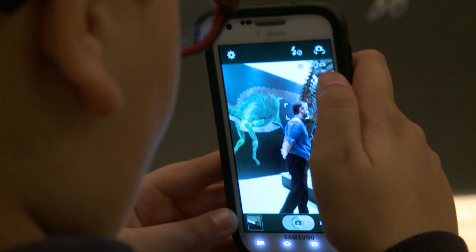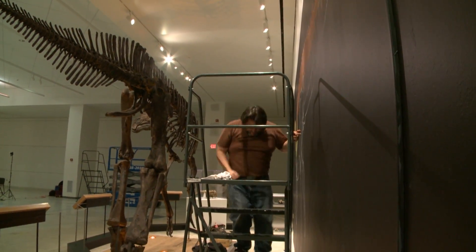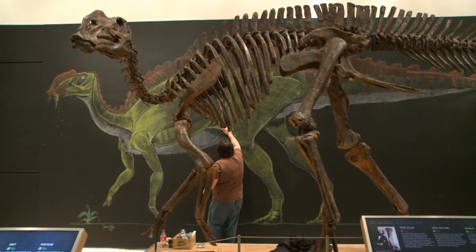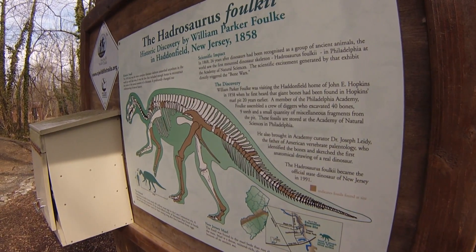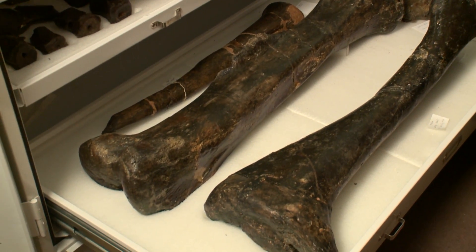While seven U.S. states have official dinosaurs, New Jersey's Hadrosaurus foulkii is probably the most important. This is one of the most important dinosaurs in the world because it was the world's first relatively complete dinosaur skeleton ever found. It was first found in 1838 in Haddonfield, New Jersey, and more excavated about 20 years later by Joseph Leidy and William Foulke and a few others.